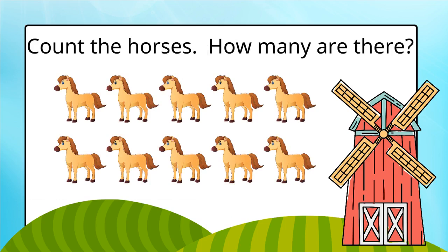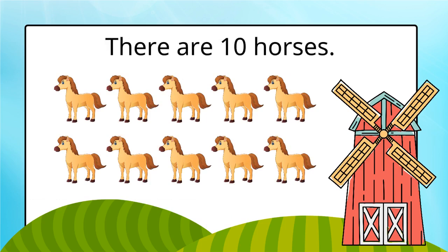Count the horses. How many are there? There are 10 horses.